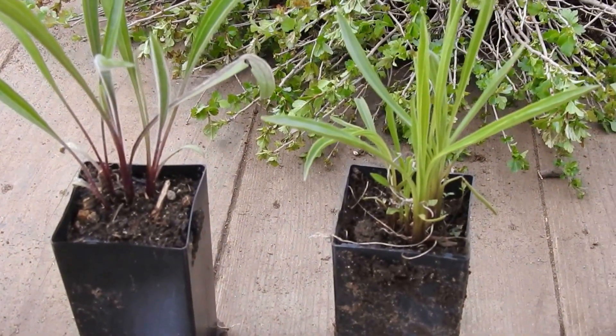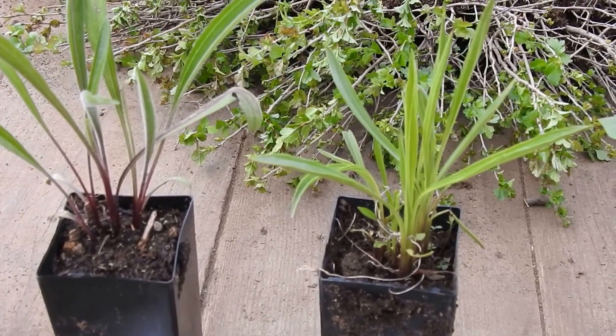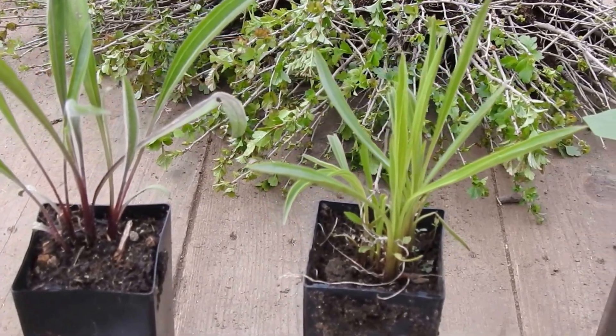Here's Echinacea paradoxa. The paradox, of course, is that this purple coneflower is actually colored yellow.